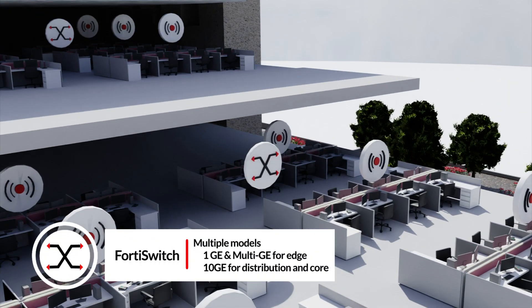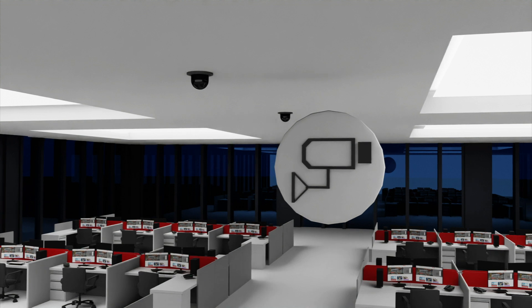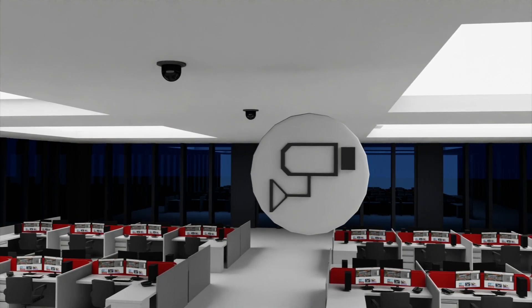Around 200 switches provide connectivity utilizing a combination of our campus and data center Ethernet switching series to voice systems, camera systems, and other critical systems throughout the building.